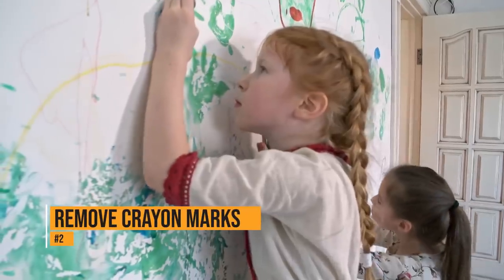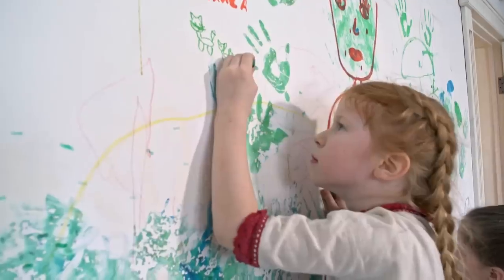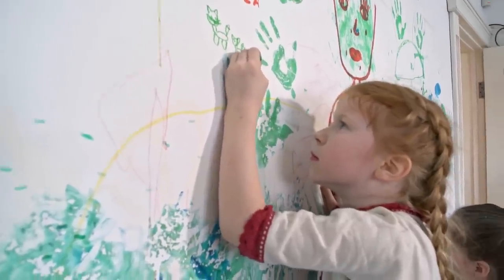Kids love to color, but they don't always color on the paper. If your child colored the walls or the furniture, a dryer sheet can remove the marks quickly and easily.